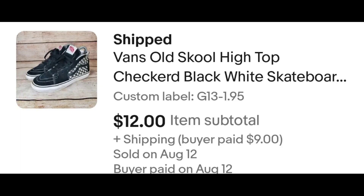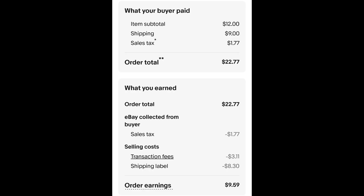This is a pair of shoes — they're sideways, so these would be the high top. These are a pair of high top Vans. High top Vans sell often. I paid $1.95 for these and they are a youth size, so they only sold for $12 plus shipping. The buyer is all in at $22.77. Minus $1.77 for the sales tax, $3.11 for the transaction fee, and $8.30 for the shipping label. That leaves me with $9.59.